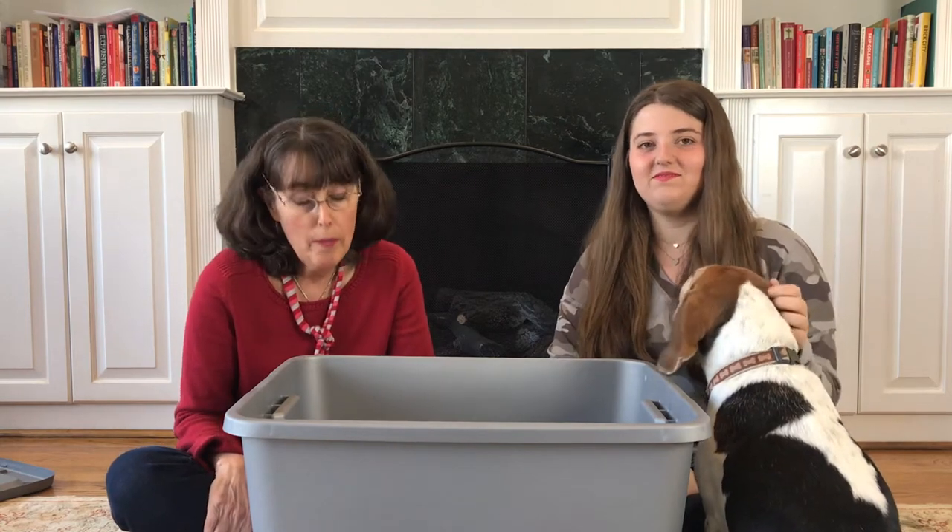It's Bishop Beagle! He's come to investigate all the Catholic books that he doesn't read — that's partly why he's been excommunicated. We might have Bishop Beagle joining us for some book investigations, even though he has been excommunicated for sleeping during mass.